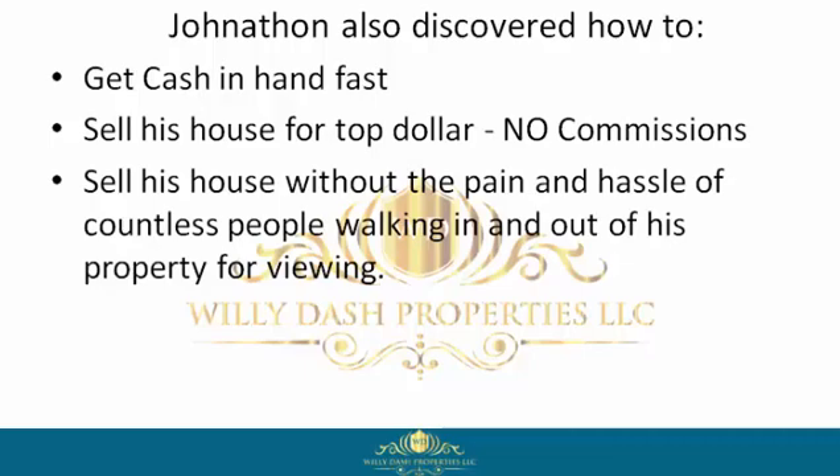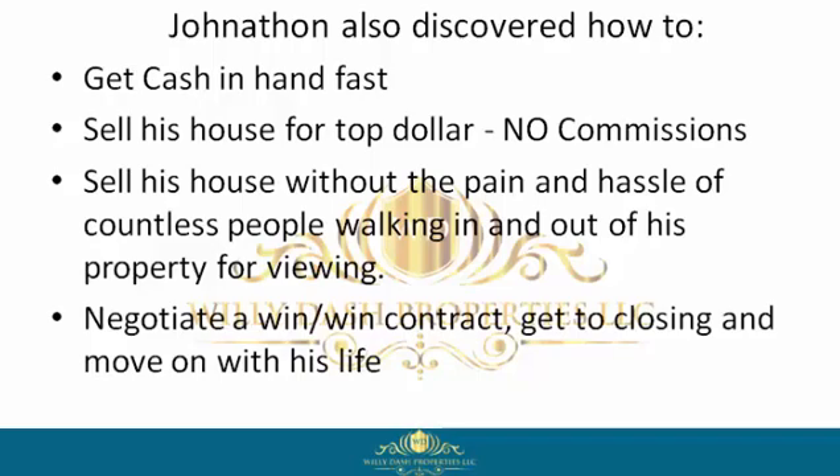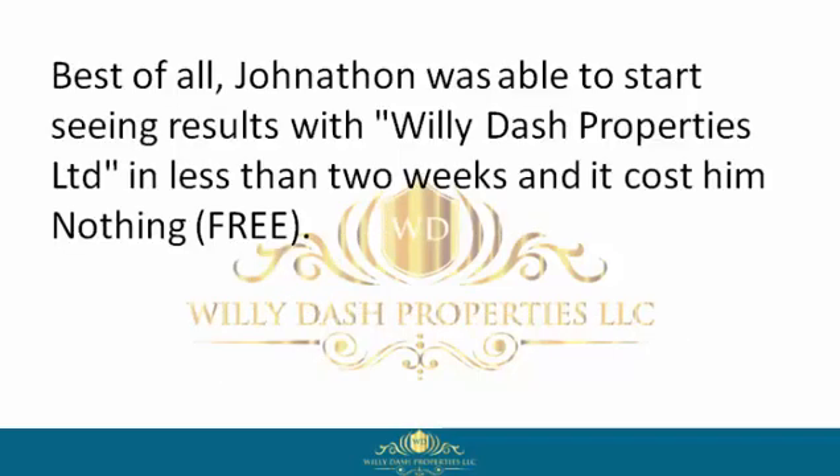He could sell his house without the pain and hassle of countless people walking in and out of his property for viewings, negotiate a win-win contract, get to closing, and move on with his life.